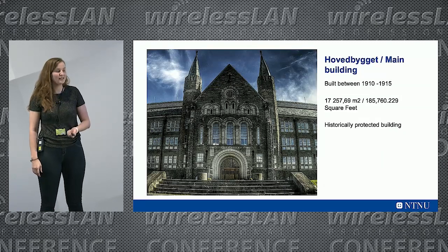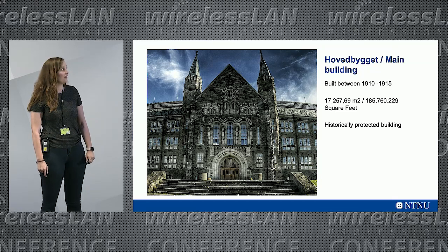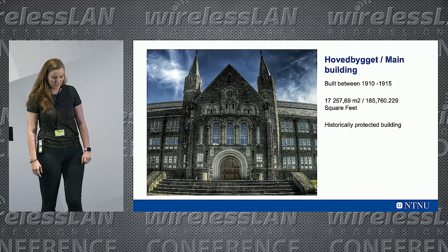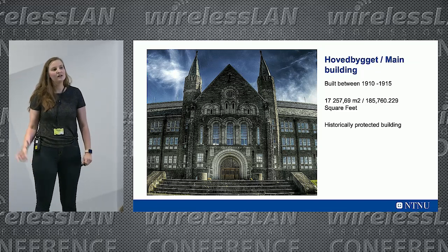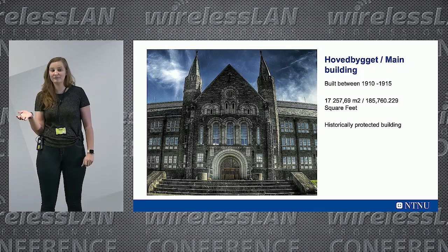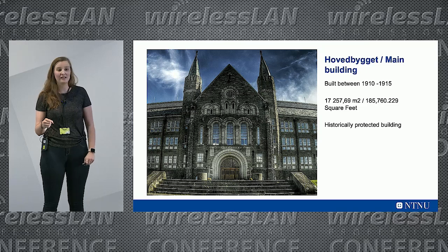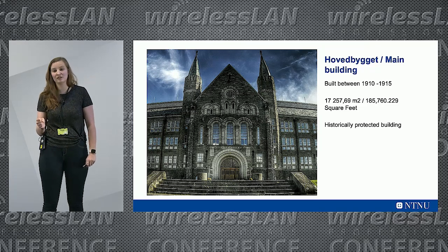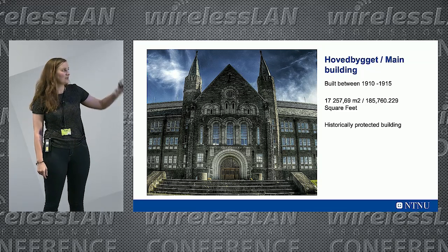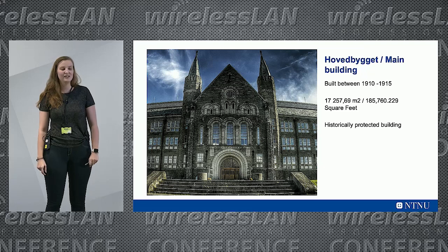This is the main building on our main campus — it kind of looks like Hogwarts. It was built in 1910 and it is one of the historically protected buildings that we have. This one was very difficult because we had to test attenuation in each and every room, because it's so old that we don't know what the walls are made of. Even though they look the same and feel the same, they're not — we found drywall, concrete, brick, and chicken mesh. We spent a lot of time walking that building. It's pretty big.